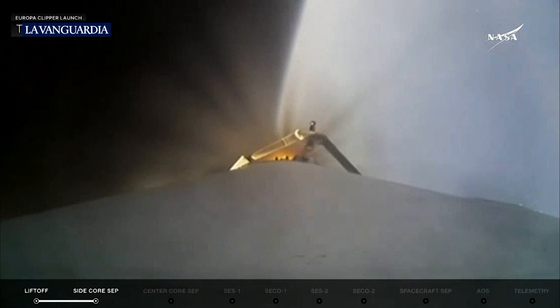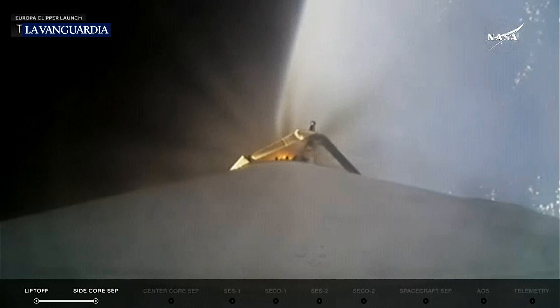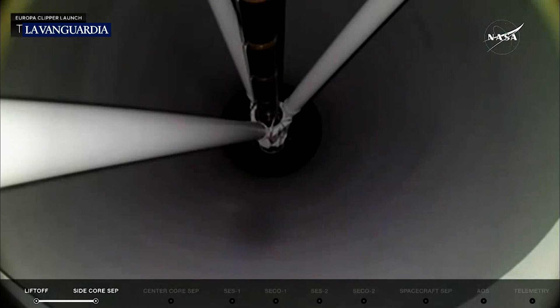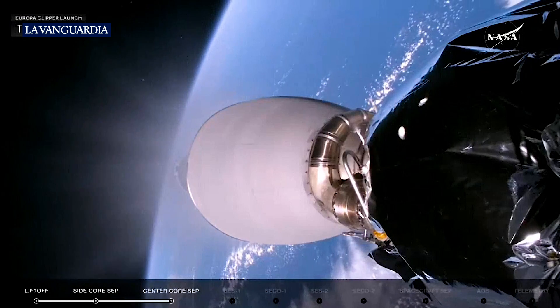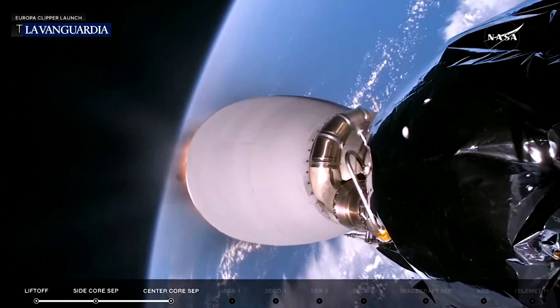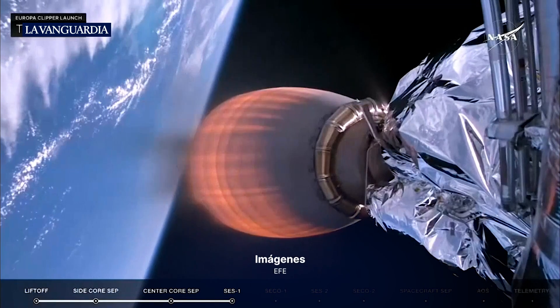In about 20 seconds we'll get the cutoff of the main engine on the center core booster. Four seconds after that we will separate, flying out over the Atlantic Ocean. Stage separation confirmed. Stage separation from the center core — getting ready for MVAC startup, SES-1. We're getting some applause here in the mission director's center. And there you see the MVAC-D engine lighting up. Next thing up in about 10 seconds will be fairing separation.